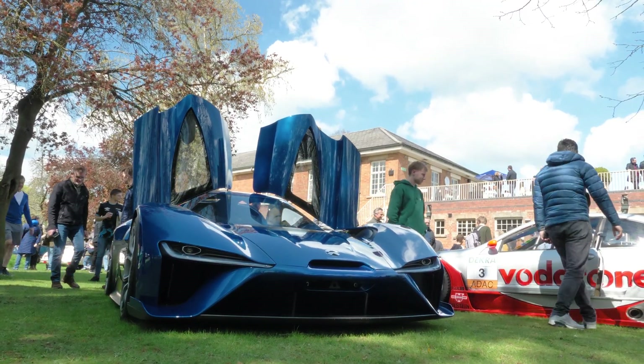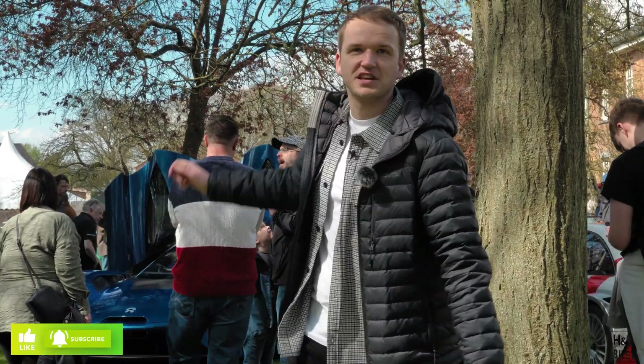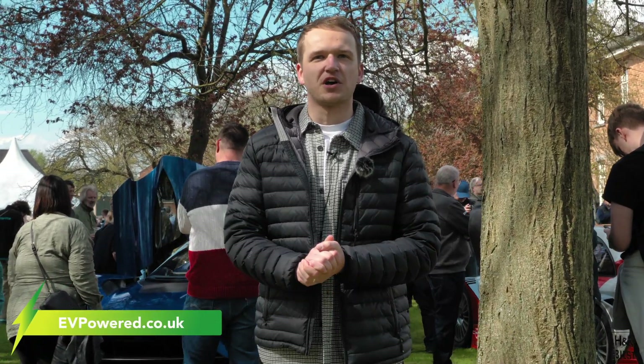That's all for this video. If you enjoyed it then please do drop us a like and remember to subscribe as well. For more electric car reviews like this you can head over to our channel, and for daily news coverage, features, and much more you can also head over to evpowered.co.uk.